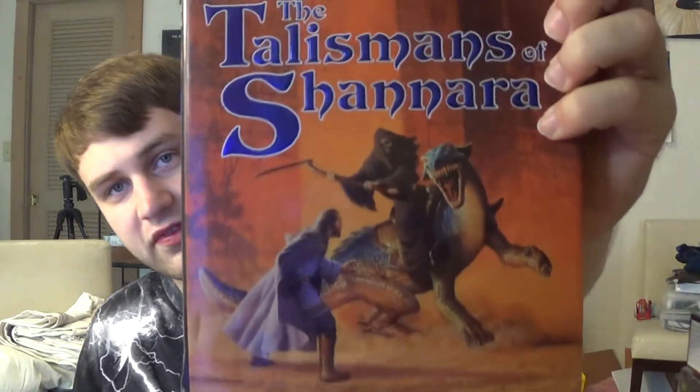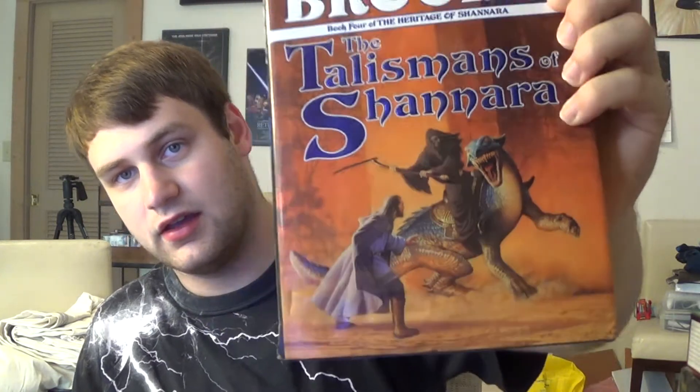The next four are Terry Brooks Shannara books, from the Heritage of Shannara series — the next series after you finish the Sword of Shannara trilogy. It's a quadrilogy and I have books three and four. Book three is The Elf Queen of Shannara — I really like these covers, they're my favorite of the Shannara covers. Book four is The Talisman of Shannara, probably my favorite cover of the whole series.